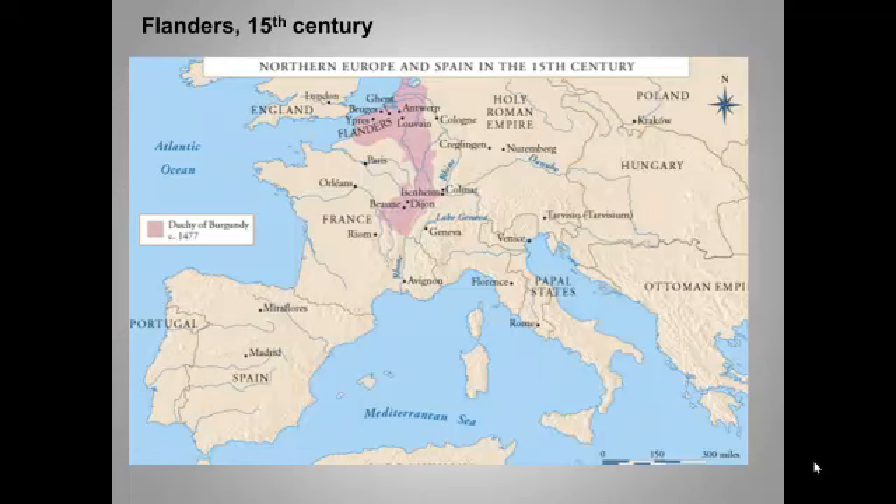Flanders lay at the heart of the Northern commercial revolution. As you can see on the map, it lay at the heart of Europe — an area that now encompasses Holland, Belgium, and parts of Northern France. In this unit, Flanders is ruled first by the Dukes of Burgundy and then by the Holy Roman Empire. Flanders was strategically located for trade with the Atlantic ports and throughout Europe, and the flat topography made land travel into the heart of Europe relatively easy.